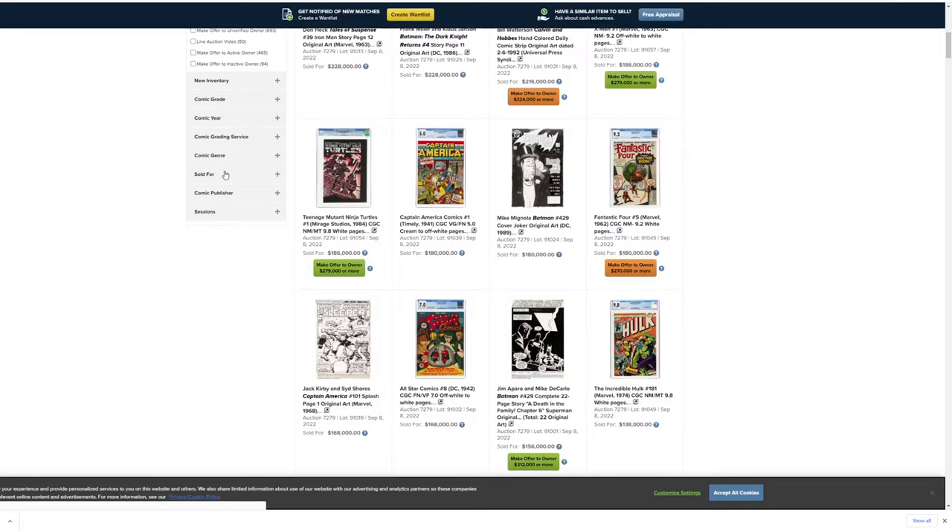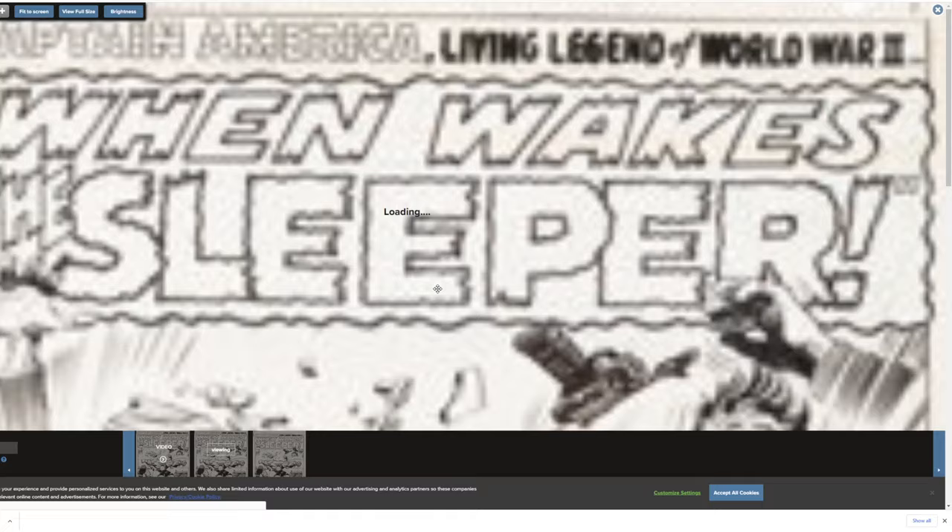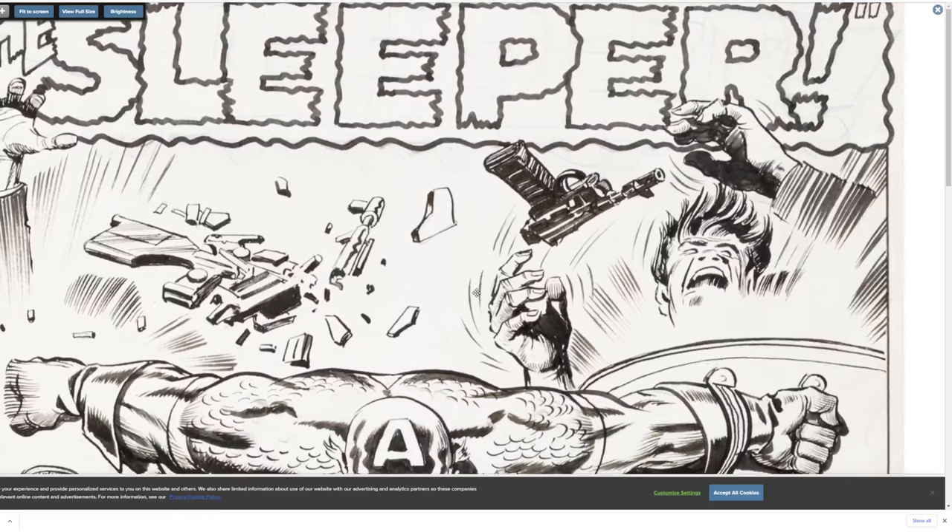We've got a Jack Kirby/Sid Shores piece that went for $168,000. This is pretty cool — I like the gun already. Already a fan.